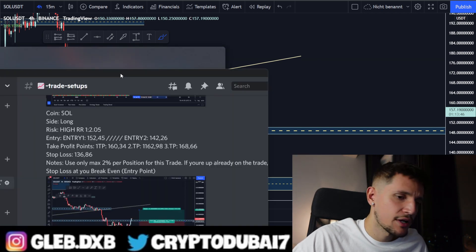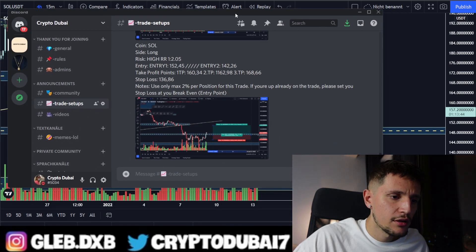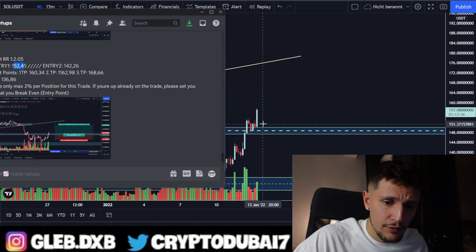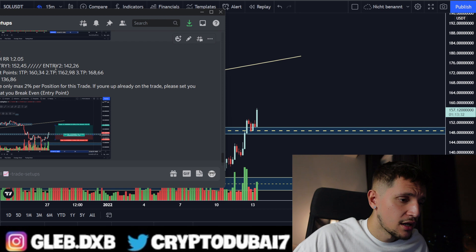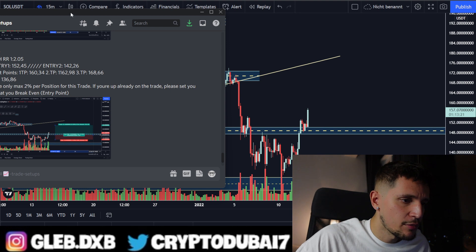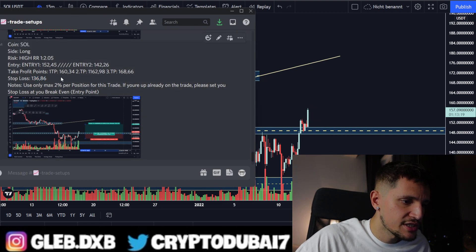I called a long trade on Solana with a risk/reward of 1 to 2.05. My first entry was around $152.45. My take profit targets are around $160, $162.98, and $168.66, and my stop loss was around $136.86.